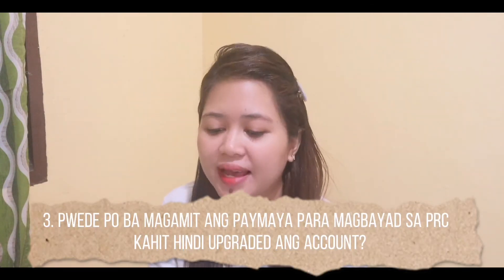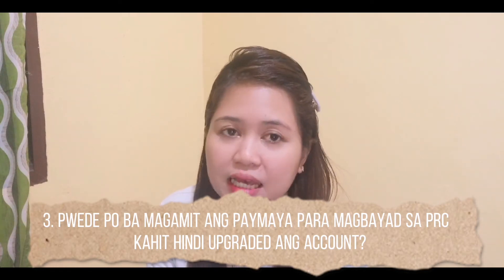Number 3: Pwede po ba magamit yung PayMaya para magbayad sa PRC kahit hindi upgraded ang account mo? — Can you use PayMaya to pay PRC even if your account is not upgraded? Yes, absolutely. My own account status in PayMaya is just basic. So yes, it can be used as a mode of payment for PRC. I think upgrading your account is mainly needed for bank transfers — like when you want to link your bank account to PayMaya. For PRC payments, a basic account is sufficient.